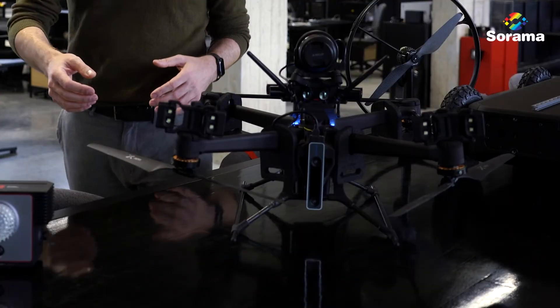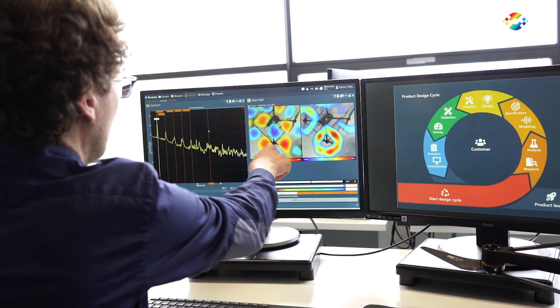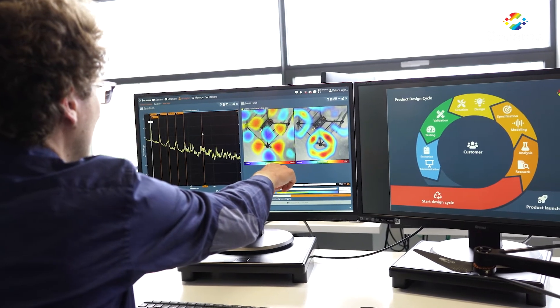If we look at the blade passing frequency of this rotor, you see a red high pressure area and a blue low pressure area for each of the two blades of the propeller.